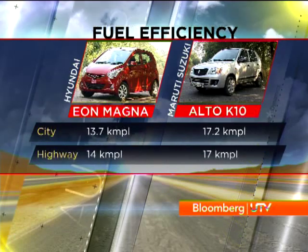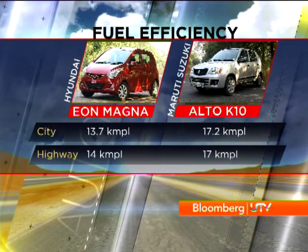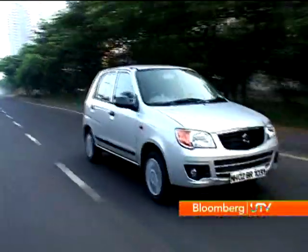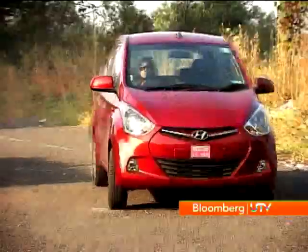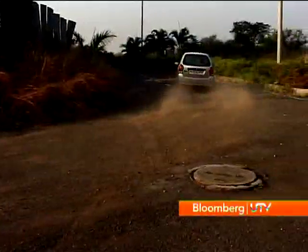On the highway, the EON's taller fifth gear allows it to narrow the gap, and when you take the average it's really neck-and-neck. The small dimensions of both cars make them very easy to drive in the city, whilst neither can match the likes of a Figo in the ride-handling compromise. They're both quite different, especially as far as the steering goes.